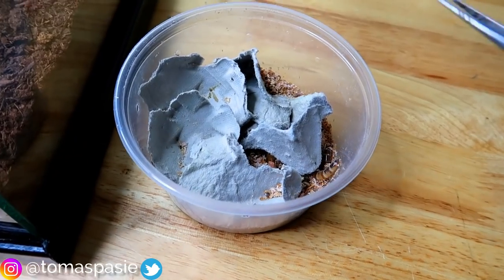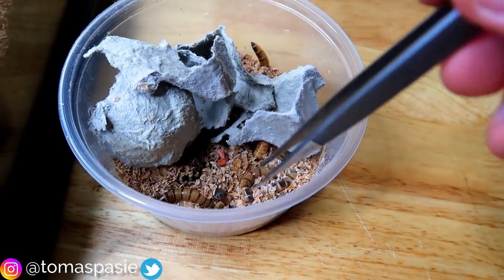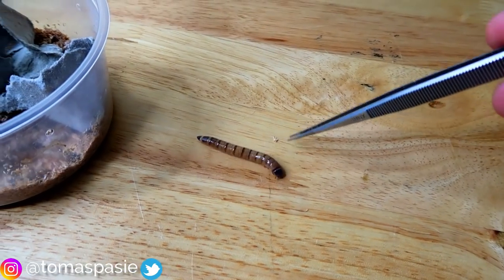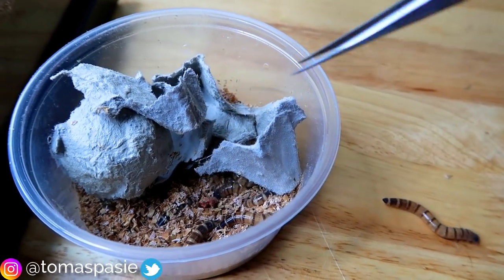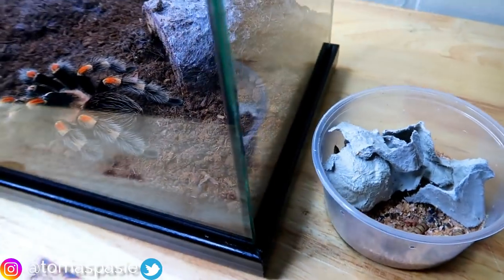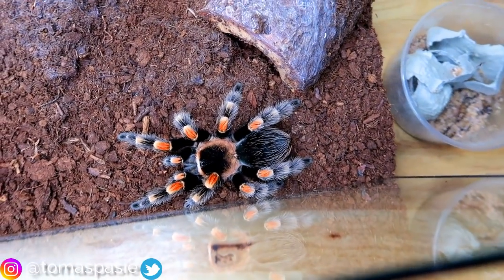Now let's actually go see some tarantulas. Right here I have super worms — as you can see they're crawling around in the container. They're about two inches big and there's a little piece of carrot in there for them to munch on. Over here we have my Mexican red knee tarantula — Mexican red knees are very beautiful spiders.